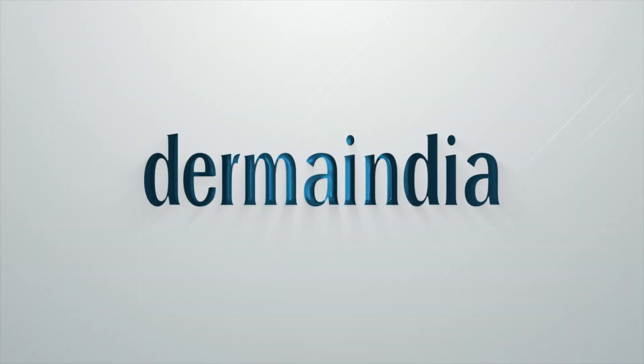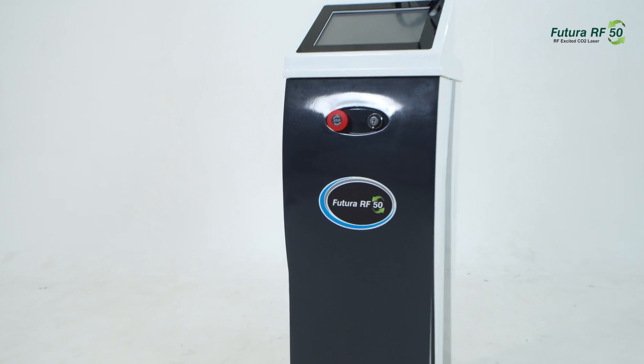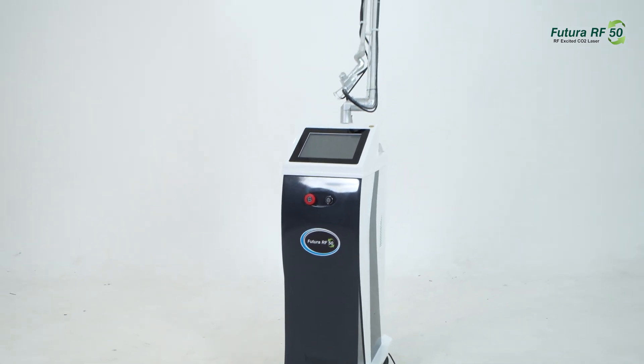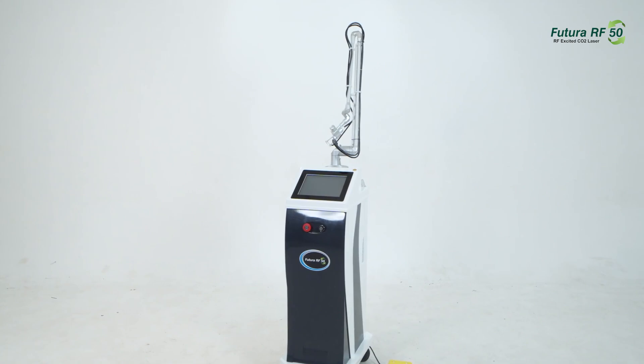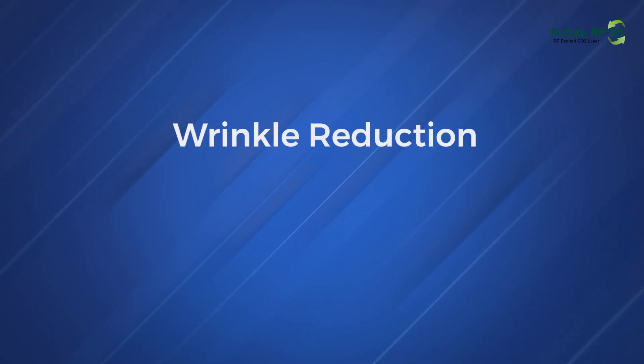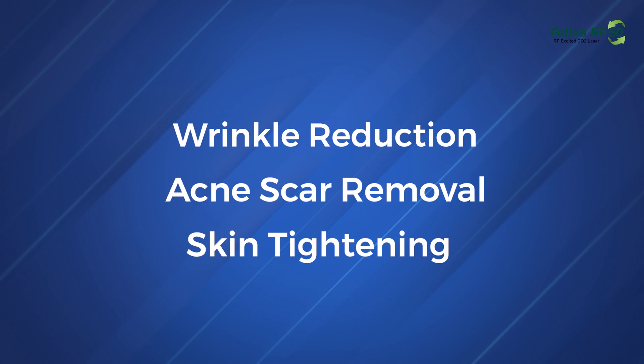Welcome to the forefront of skincare innovation with the Futura RF50 by DermaIndia. Experience the power of 50 watts and the precision of the DM0B mode, delivering unparalleled results with every treatment. Whether it's wrinkle reduction, acne scar removal, or skin tightening, the Futura RF50 offers a solution tailored to your unique needs.